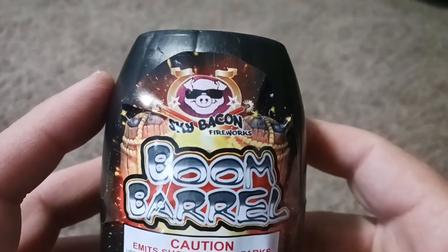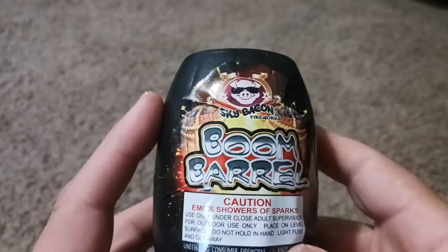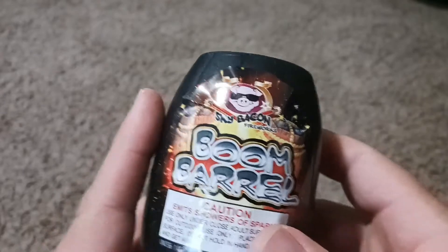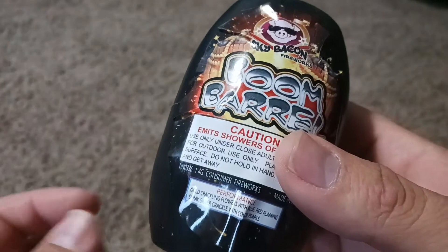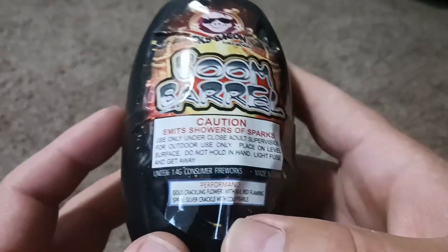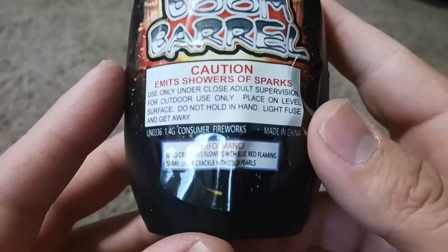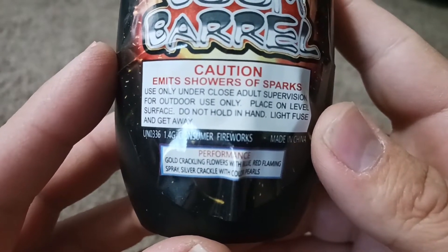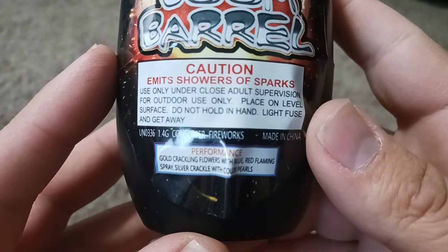Next up I got a Boom Barrel from Sky Bacon Fireworks. Sky Bacon makes some pretty cool fireworks and a good variety of small items, which is definitely one of my favorite categories of firework just for the variety you can get. I've done one of these before and it was pretty cool — it's got gold crackling flowers with blue, red flaming spray, and silver crackle with color pearls.